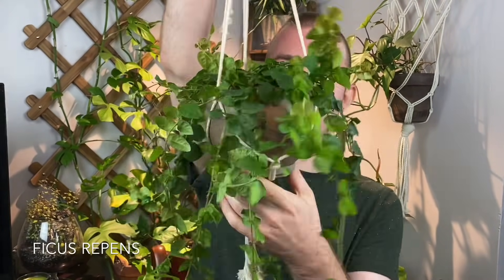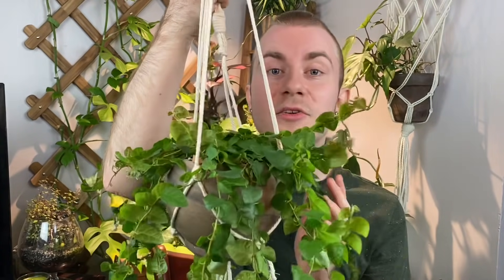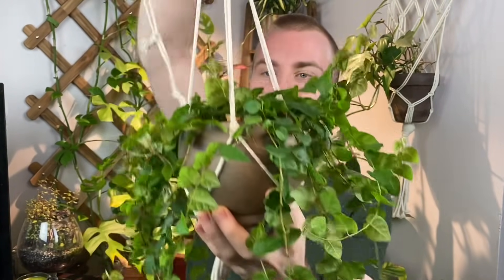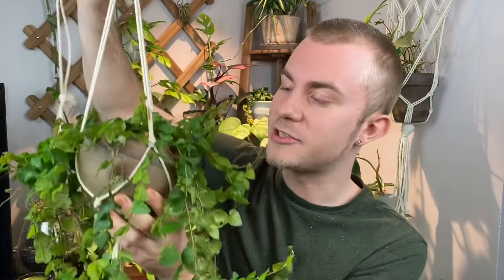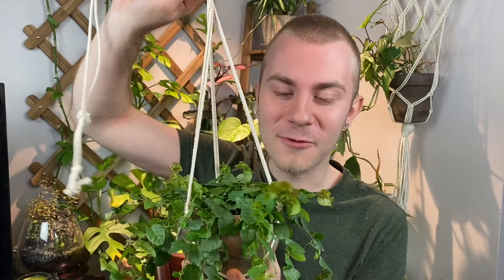The first one we're going to talk about is this one right here — this is a ficus repens, or sometimes called ficus pumila. We're going to call it ficus repens for this video. This is the creeping fig, in the same genus as the ever-so-popular ficus lyrata or fiddle-leaf fig. But this is a creeping and trailing version of ficus. I have such a place in my heart for trailing plants. I really like plants that look like I almost just went outside to my courtyard and dug it up with a trowel and brought it inside.